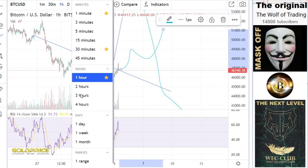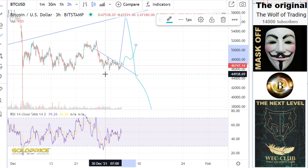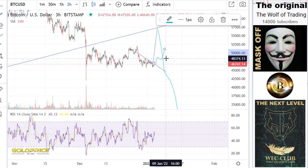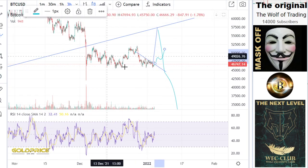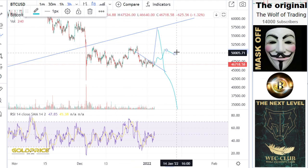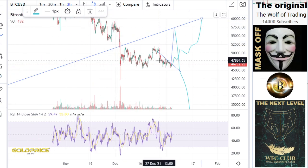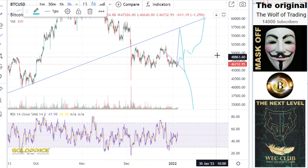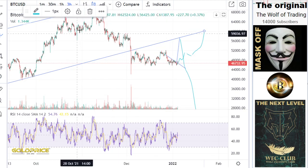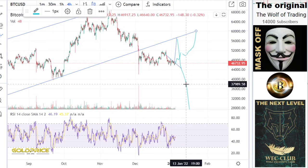I will zoom out so you can see — I think we have a left shoulder, head, and right shoulder formation. If price lands here at 51,000, then I think we have all the energy. You can see the shoulder, head, and right shoulder formation. If this happens, then I think that is the last action in the Bitcoin price, and then we can finally go to the downside.